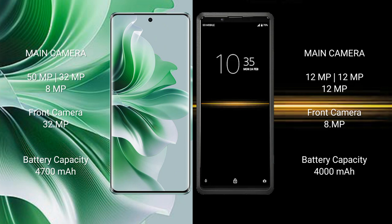OPPO 911 Pro has a 4500mAh or 4700mAh battery with 80W fast charging support. Sony Xperia Pro has a 4000mAh battery with 21W fast charging support.